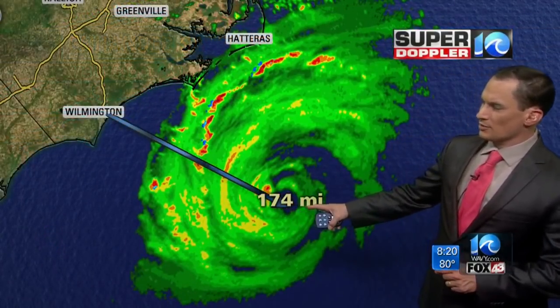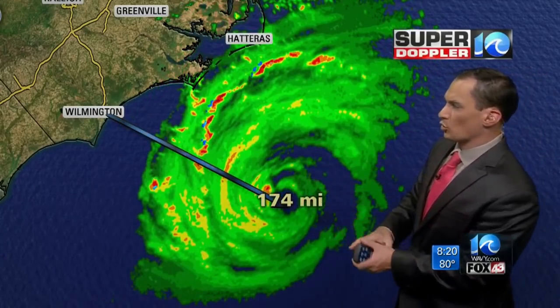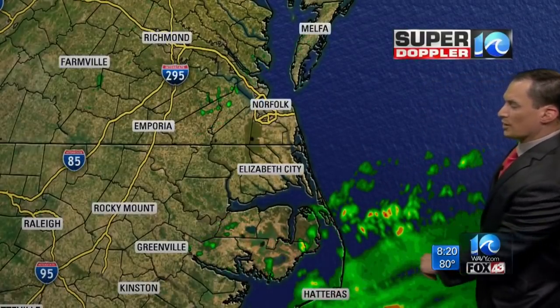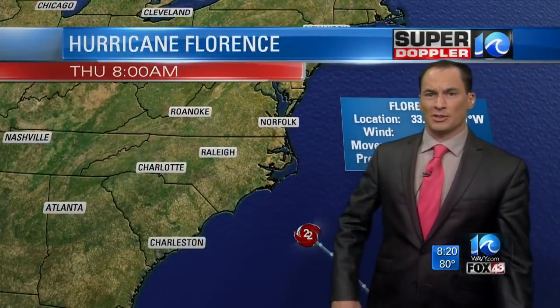Right now it's about 170 miles to the southeast of Wilmington, moving in that direction. But look — there are already some heavy rain bands reaching north of Hatteras. This is the rain shield; the constant rain has already reached Hatteras, so you're in for a long haul with some of this rain.